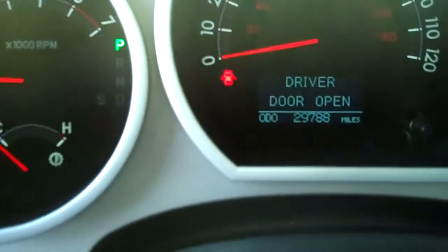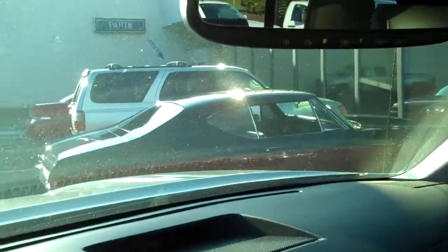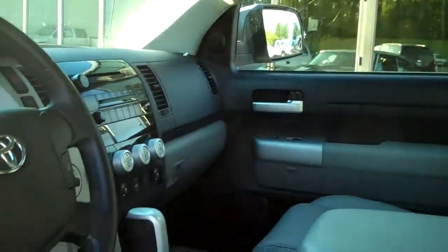Miles are now 29,788. Deluxe overhead console, directional mirror with the HomeLink system — you can open your garage door, turn on the lights in your house, anything from there.